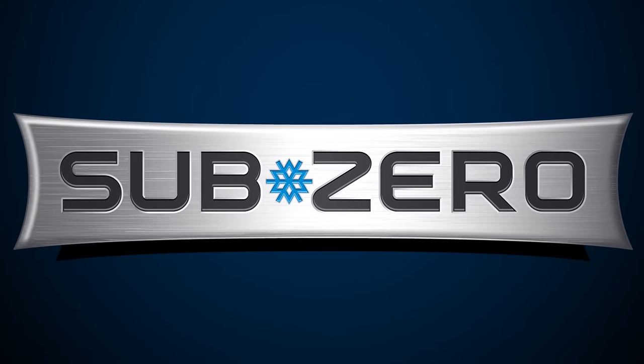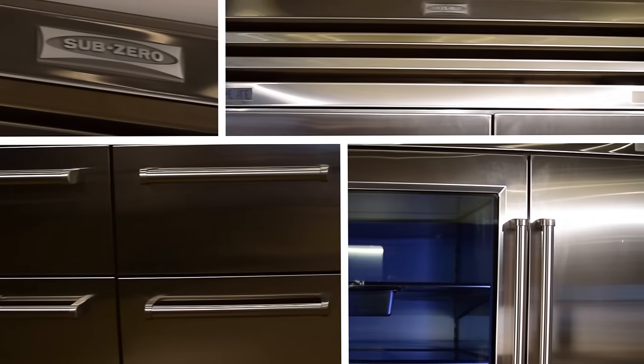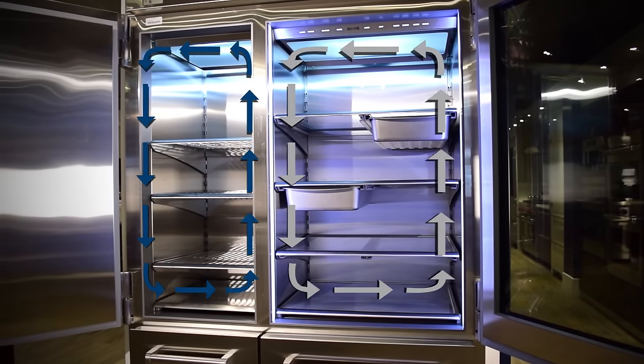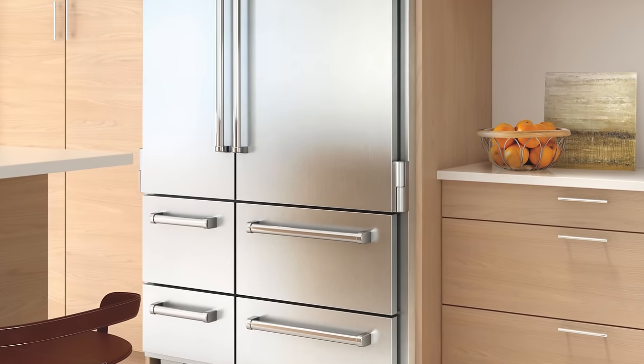SubZero refrigeration has long been associated with durability, ingenuity, and sophistication. The patented dual refrigeration system found inside SubZero refrigerators is a testament to their ongoing commitment to not only food preservation, but also rigorous engineering.